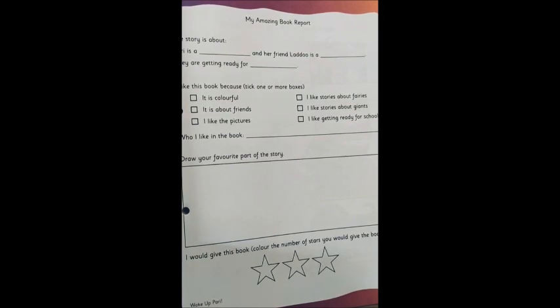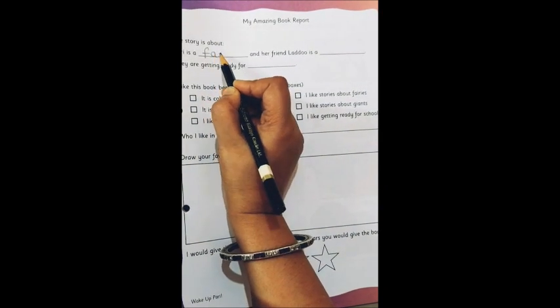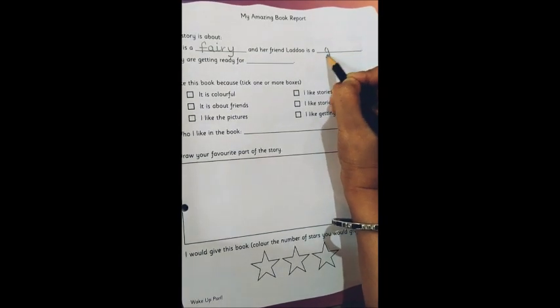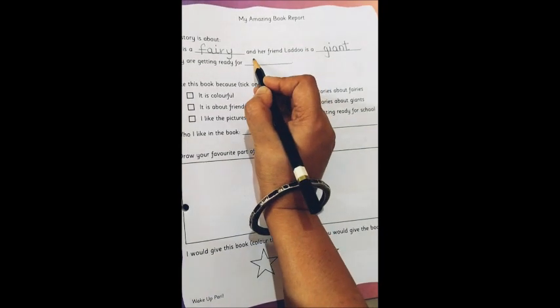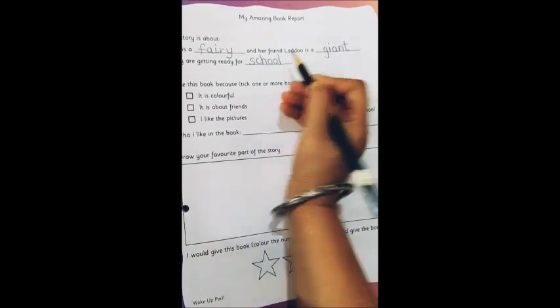So we will write 'fairy' — F, A, I, R, Y — fairy. And her friend Ladu is a giant. Yes, he's a giant — G. And they are getting ready for school, so we write 'school' — S, C, H, O, O, L — school.